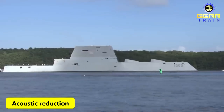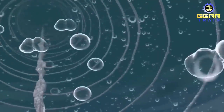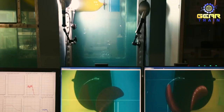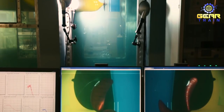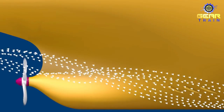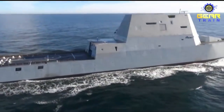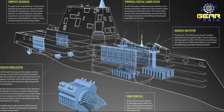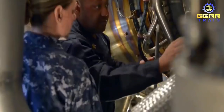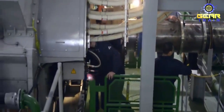Third, acoustic reduction: the Zumwalt is designed to be stealthy in the water as well. The ship features a unique wave-piercing hull that allows it to move more efficiently through the water, reducing its acoustic signature. It also has vibration-dampening mounts for machinery and a special propeller design to reduce noise. Additionally, the Zumwalt features an integrated power system that can generate enough electricity to power a small city — a system that is also more efficient and quieter than traditional ship power systems, further reducing its acoustic signature.